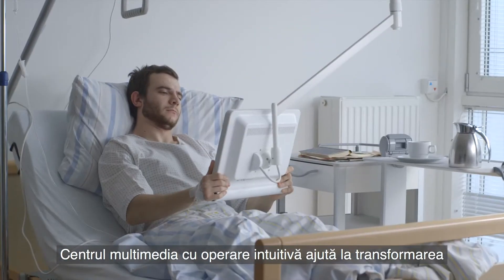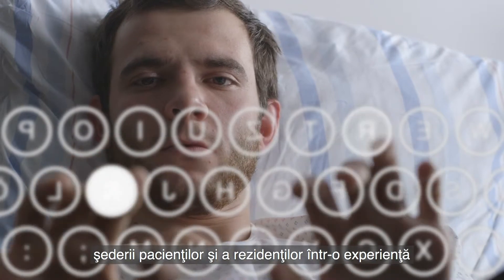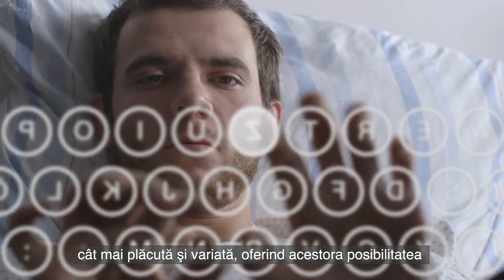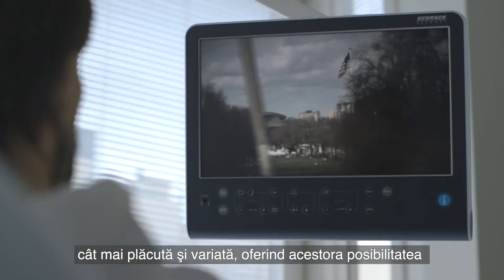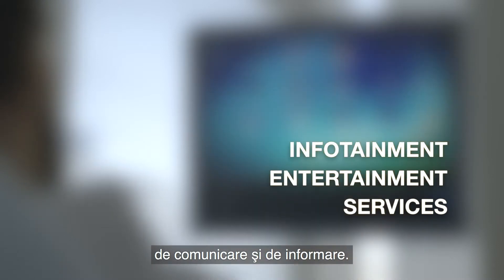The multimedia centre, which is intuitive to operate, helps to make the stay of patients and residents as comfortable and varied as possible. The patient has the opportunity to use various communications and information services from their bed.